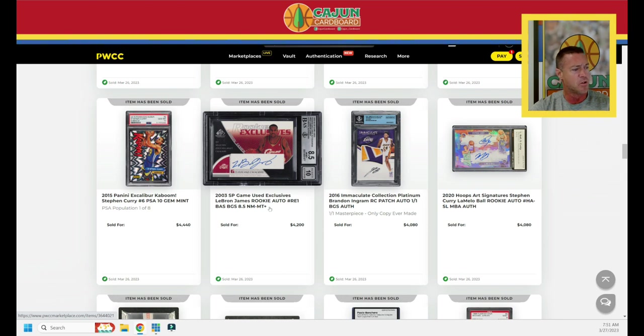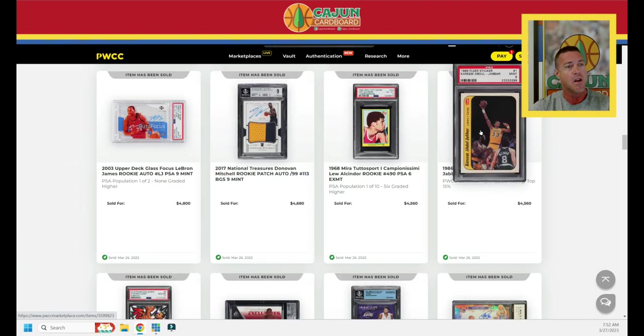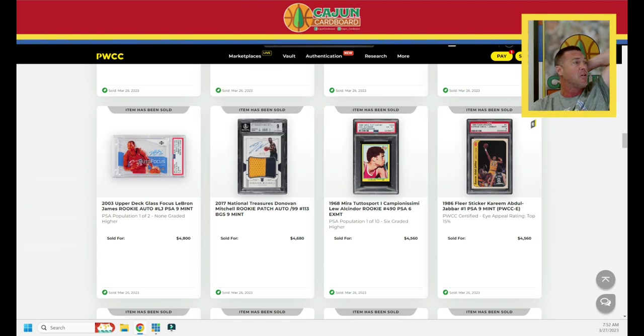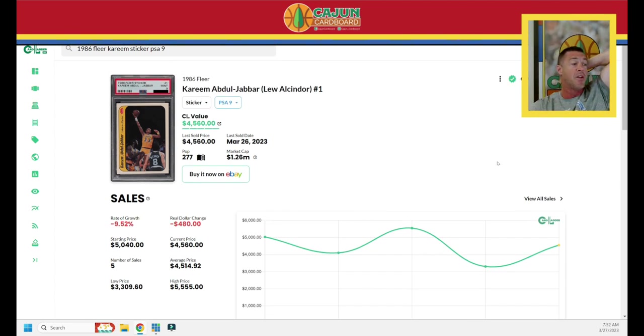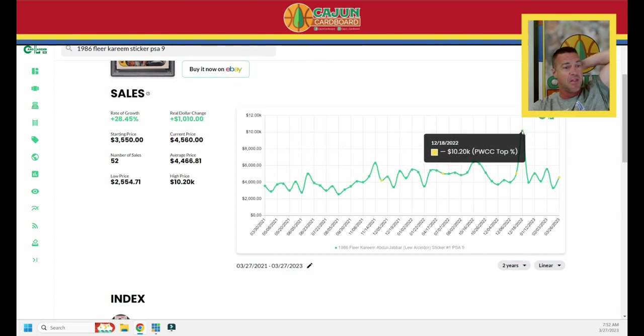2003 SP Game Used Exclusives LeBron $4,200. A Kaboom Curry from 2015 — early Kaboom — $4,440. That's a pop 8 PSA 10 card. A Kareem PSA 9 sticker with a PWCC 15% eye appeal sticker — pop 277. Similar to those cards from the '70s, you can't get the PSA 10 because it's $180,000. This one jumps from the last sale of $3,300 all the way up to $4,560. The 86 Fleer PSA 9 Kareem sticker is down almost 10% over the last three months.